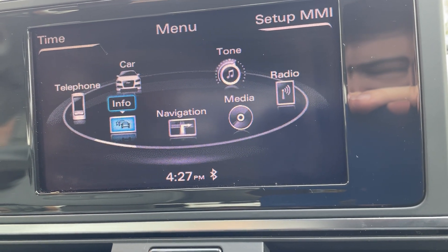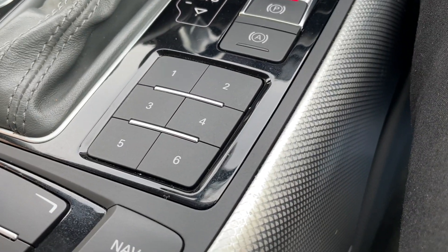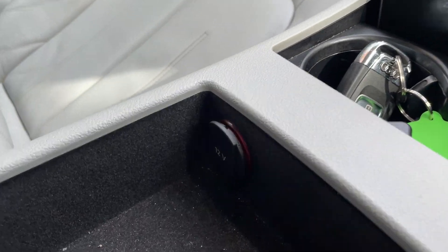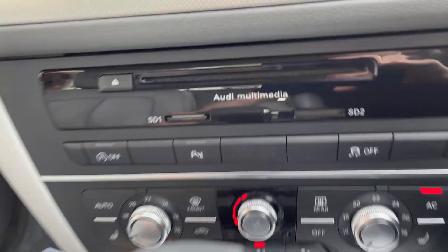The tone and the various systems that are on, your radio presets. Some cabin storage here with your 12 volt port and your auxiliary in, and a CD player.